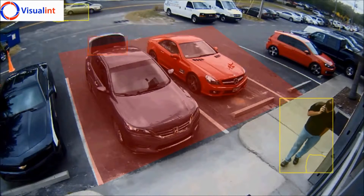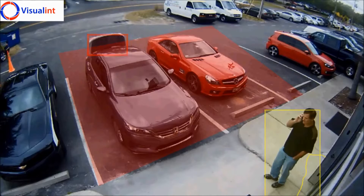We want to monitor people inside the red zone encompassing the two cars, and nothing else.